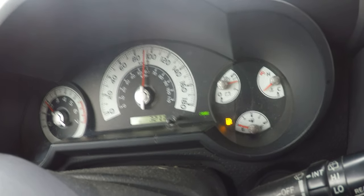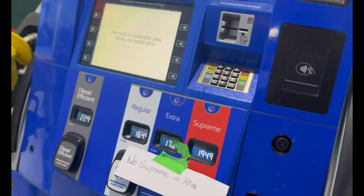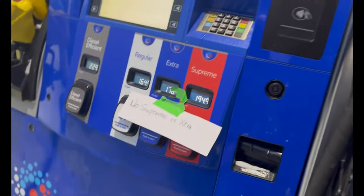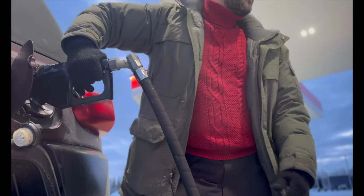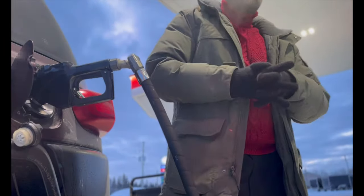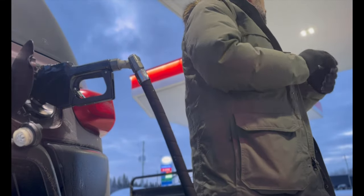Filling up with gas can be tricky sometimes in northern wilderness areas. Sometimes you have access to different grades of gasoline; other times you only have one grade available. And much of the time, gasoline is only available between certain hours of the day — from 9am to 9pm, for example.